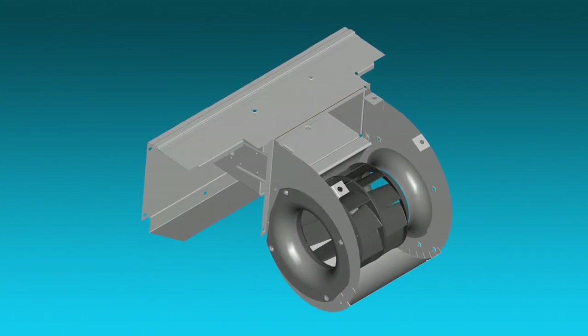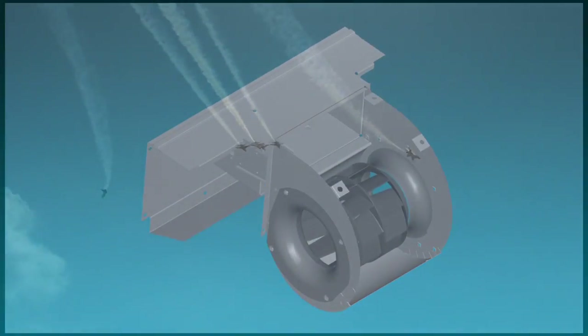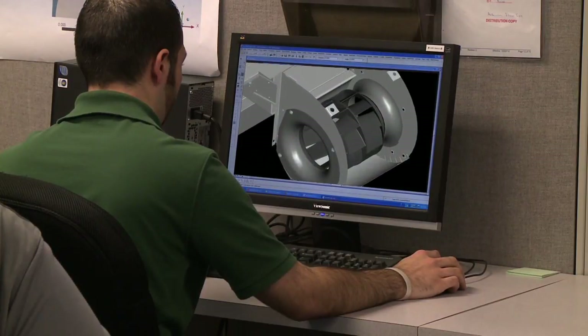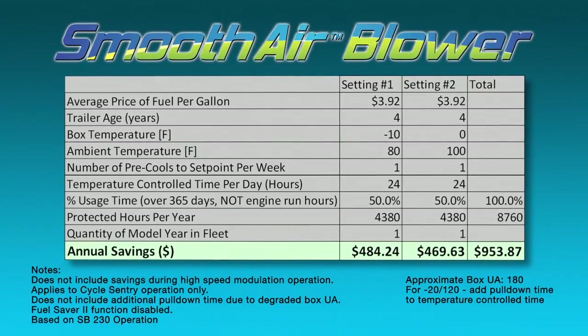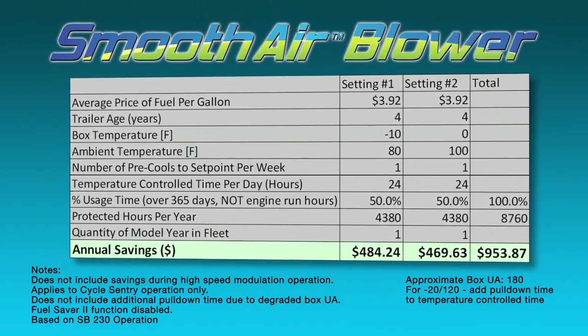All of this from a blower. Inspired thinking, precise engineering, and measurable results. Ask your local Thermo King dealer how much you could be saving.